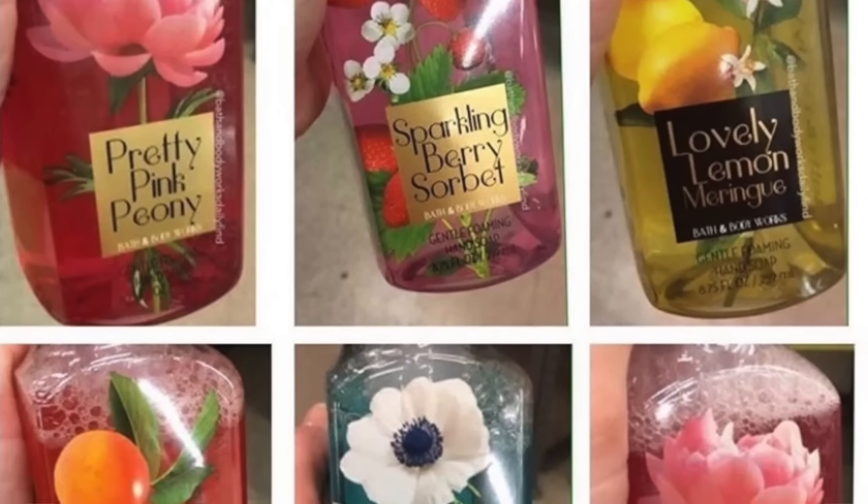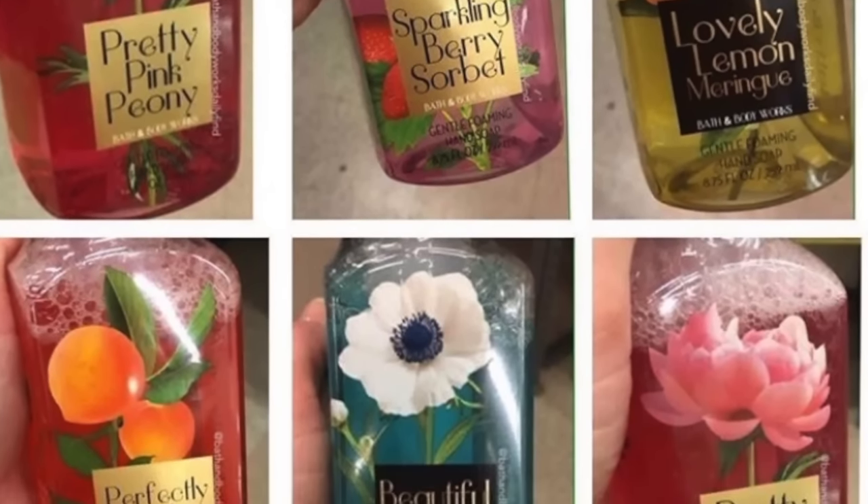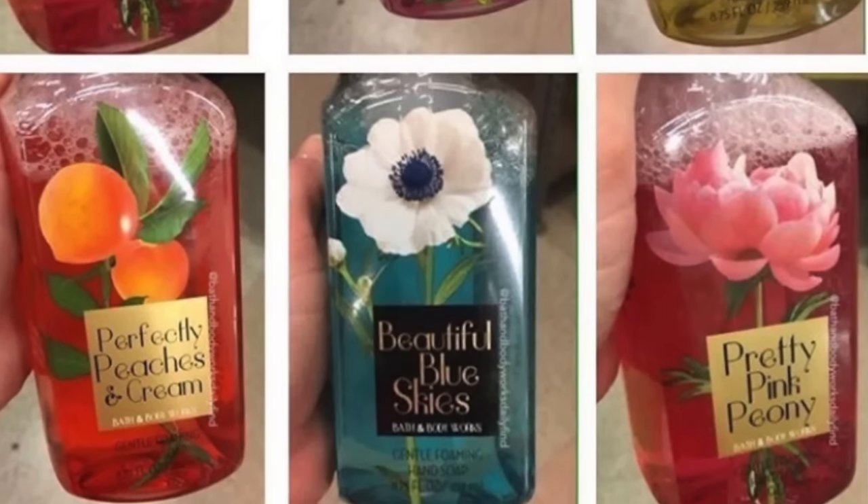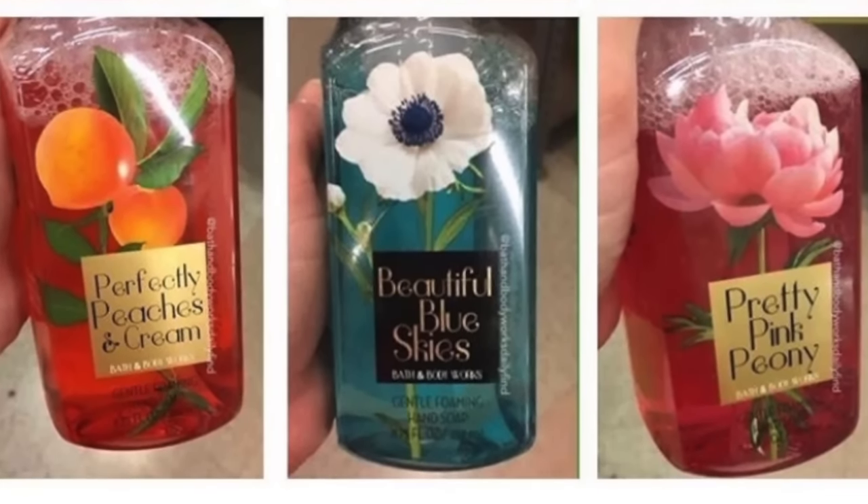Next up are soaps that are going to match the lattice collection — the ones with Sweet Cherry Pie, Lemon Mint Leaf, stuff like that. That's Beautiful Blue Skies, Lovely Lemon Meringue, Sparkling Berry Sorbet — which is probably Vanilla Berry Sorbet, and I like that scent so I'm not complaining — Pretty Pink Peony, and Perfectly Peaches and Cream. That's all from that collection in soaps.